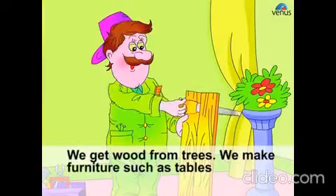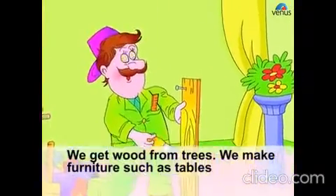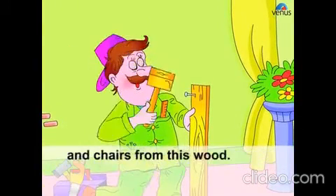We get wood from trees. We make furniture such as tables and chairs from this wood.